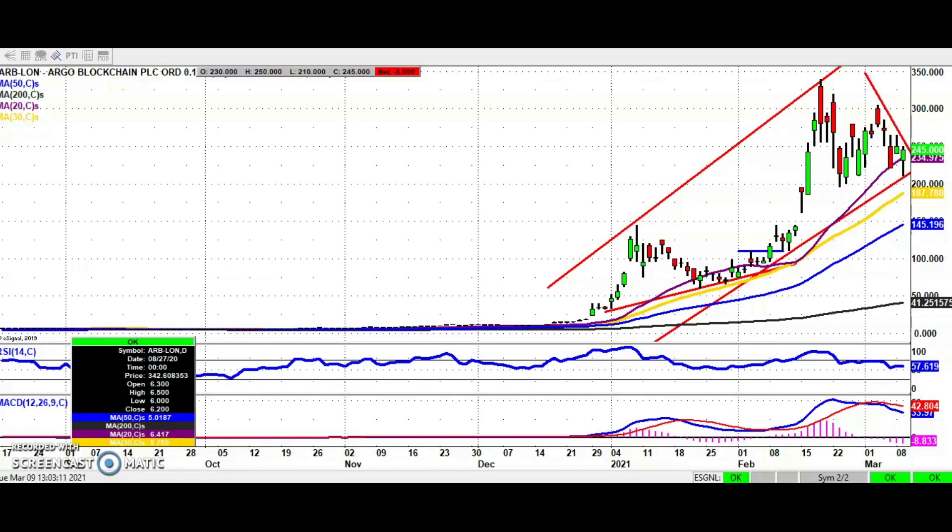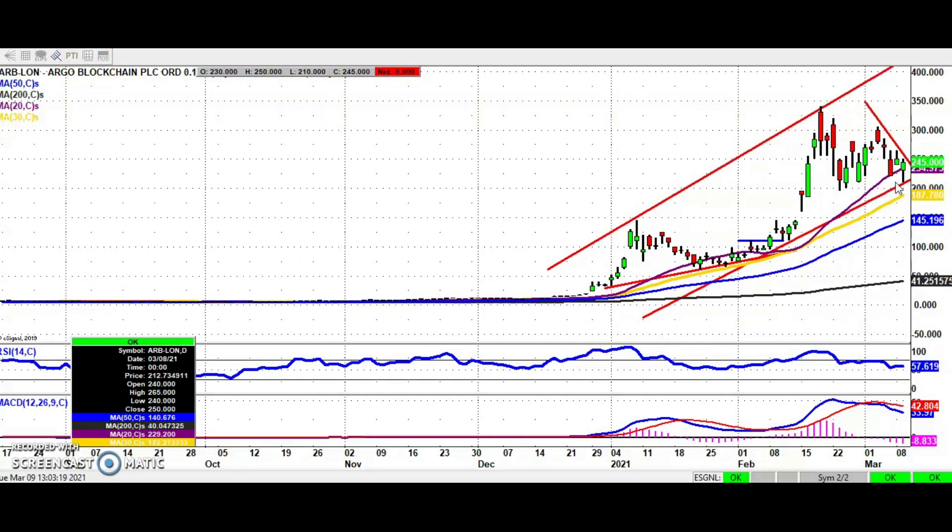Hi, this is Zach Mayer with the Bulletin Board Heroes here on Share Talk for Tuesday the 9th of March. Starting off with Argo Blockchain, which has managed to get away its placing at £2 and stayed above that level.